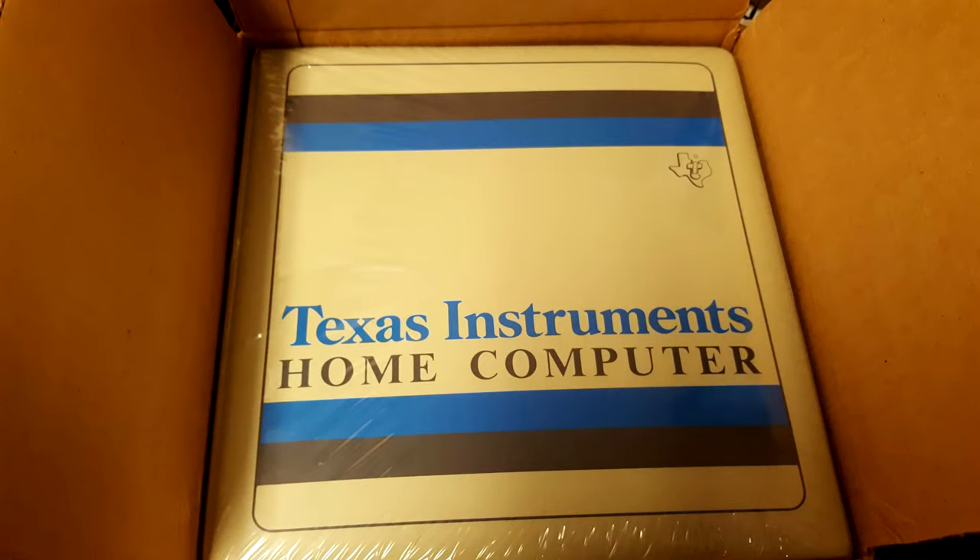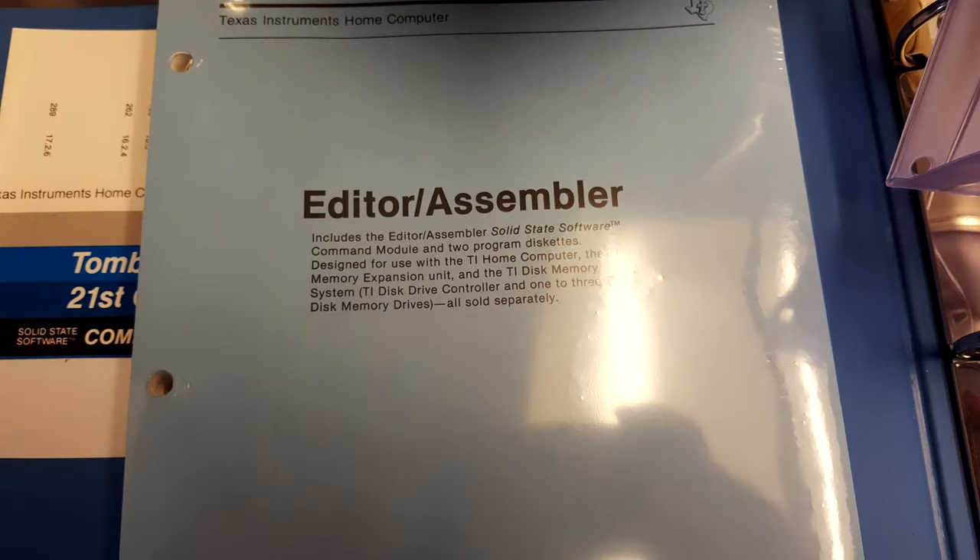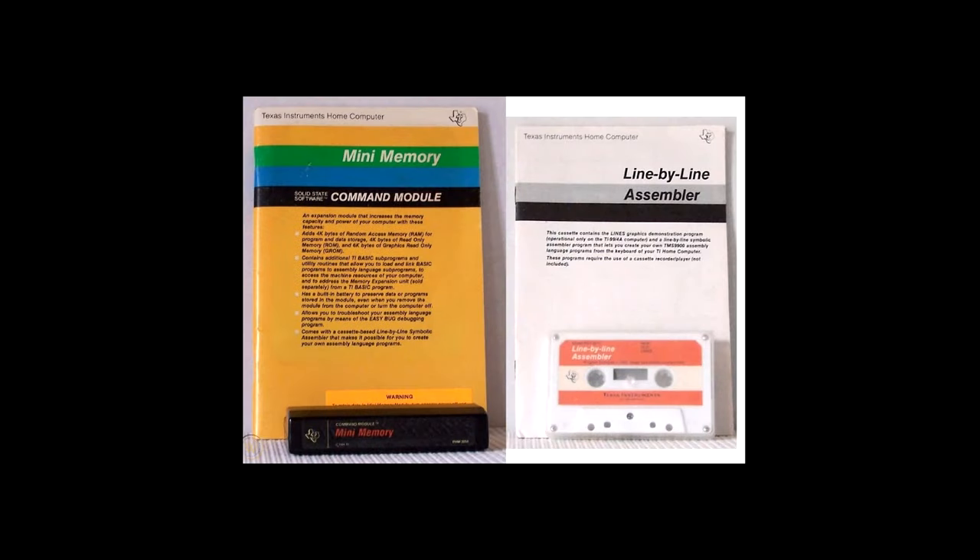Extended BASIC was the top high-level language on the TI-99, but XB wasn't available until 1981. On the 99/4 in its own time, the BASIC you had was the BASIC built into ROM. And for assembly software development, TI Editor Assembler was the standard dev package, but that didn't arrive until 1982 — not much use to early adopters of the 99/4. There was also Mini Memory, which let you experiment with assembly even on an unupgraded TI-99, but that was another '82 release. At the release of the 99/4 itself, there was none of that.